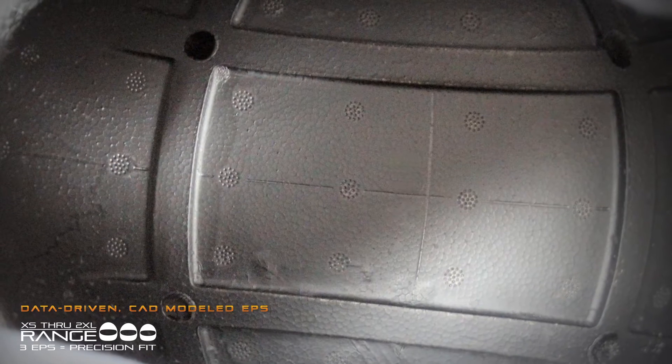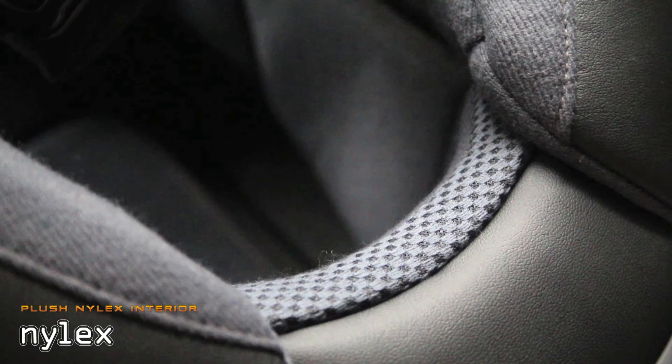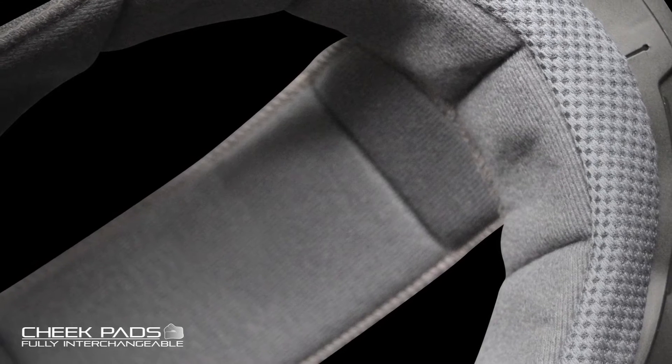Superior fit is a result of a data-driven CAD-modeled EPS impact liner combined with a plush moisture-wicking Nilex interior, featuring a hassle-free installation and removal system to simplify cleaning and maintenance.